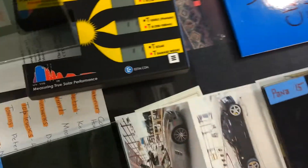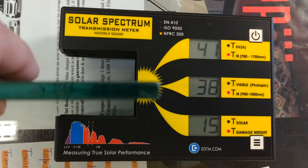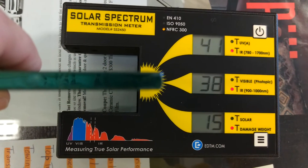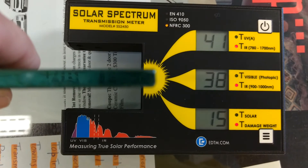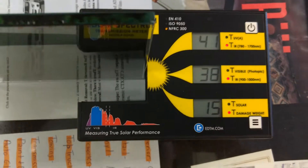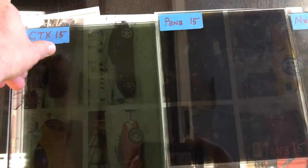This is our ceramic film — premium dyed ceramic film. The reading is 38. That's a huge drop. In other words, you're cutting out 62% of the infrared heat. It's like ceramic brakes — more expensive than regular brakes, but it can really handle the heat.